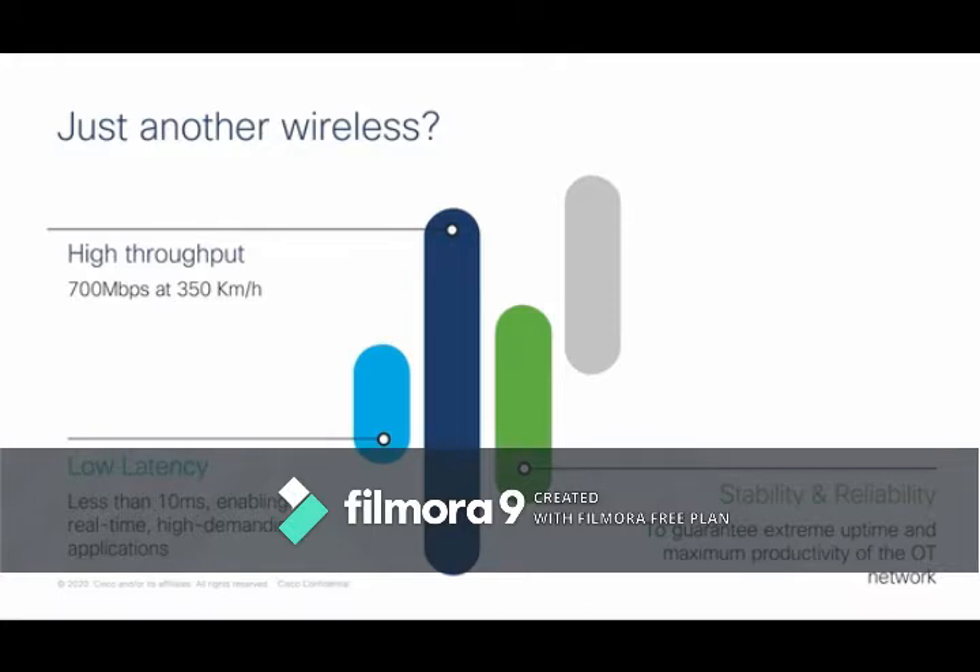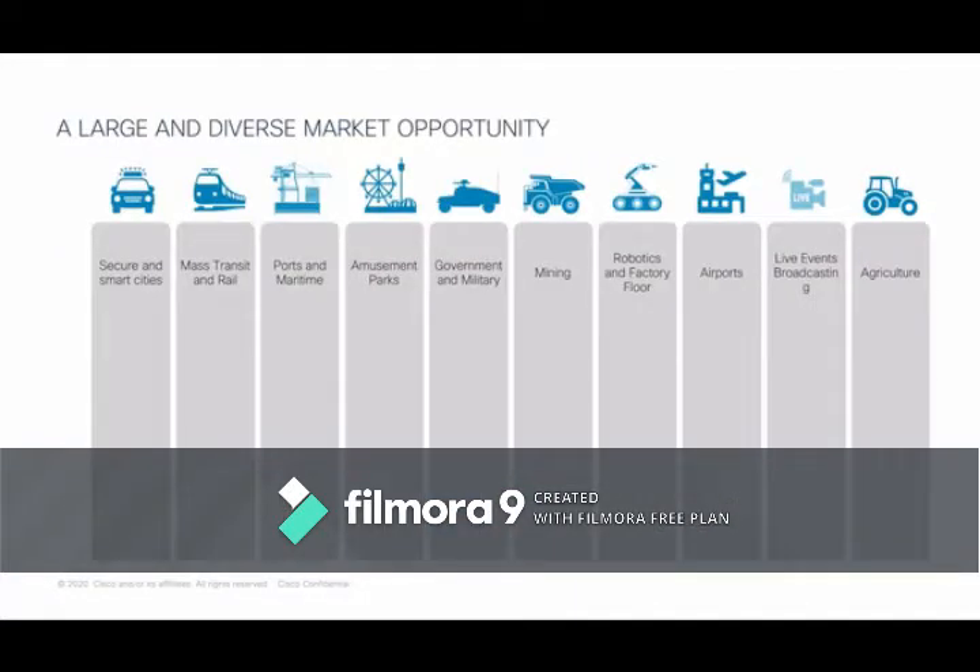Stability and reliability are critical for customers — they want to guarantee extreme uptime. You can't have latency issues, and you can't lose connectivity to assets you're directing remotely. Finally, seamless handoff means no downtime when roaming — as you move between wireless antennas or receivers, you maintain wireless coverage. For example, providing Wi-Fi to passengers on a high-speed train requires that seamless handoff to stay connected.